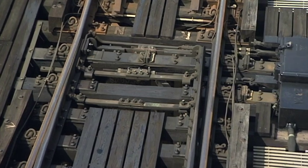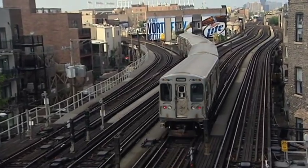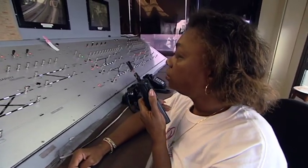Electronically, I'm switching the tracks. I'm moving trains from one track to the other. Down track one, end row to midway. Our tower's 10-4.